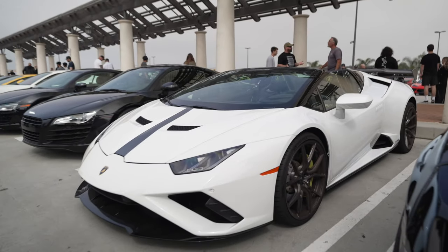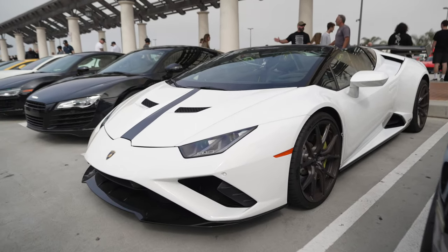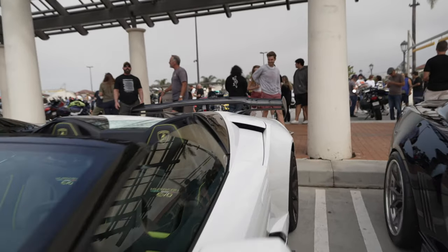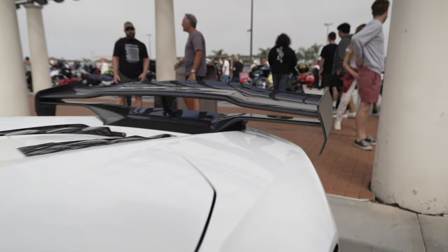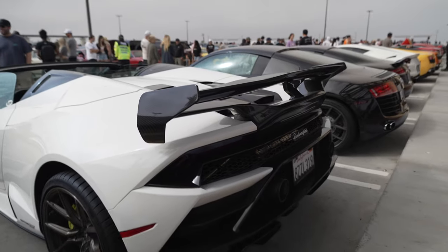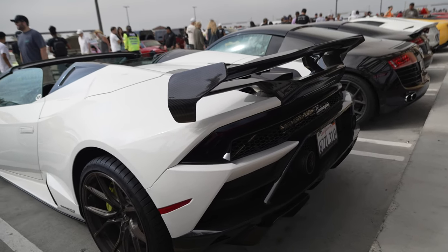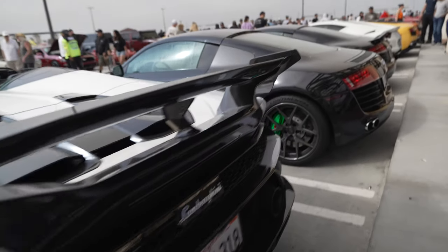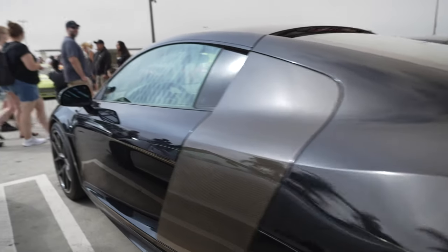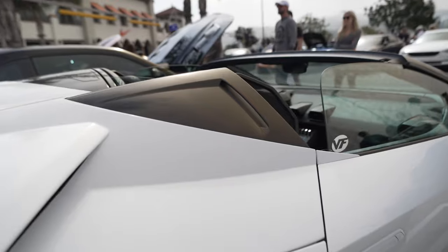Nice Ruicon Evo. We have an interesting looking rear spoiler — that's not stock, that is an aftermarket piece. Definitely pronounced. Not sure if it actually improves it, but it makes it look different. And when you're at South O.C. Cars and Coffee, trying to look different is quite hard considering how many Lamborghinis are here.